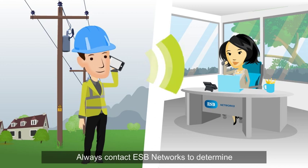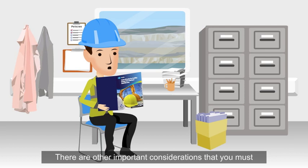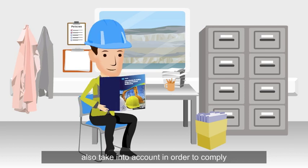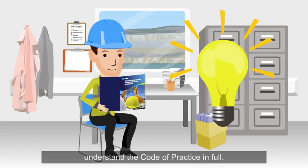Always contact ESB Networks to determine the voltage of the electricity line. There are other important considerations that you must also take into account in order to comply with the Code. You must read and understand the Code of Practice in full.